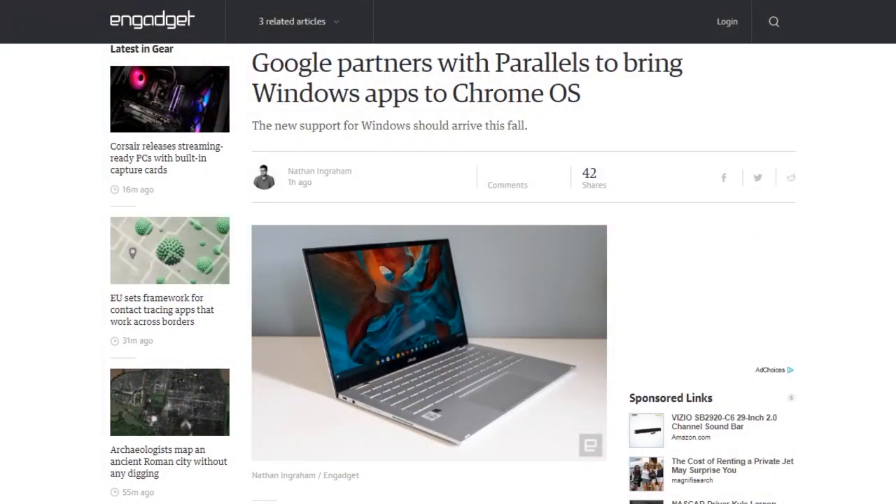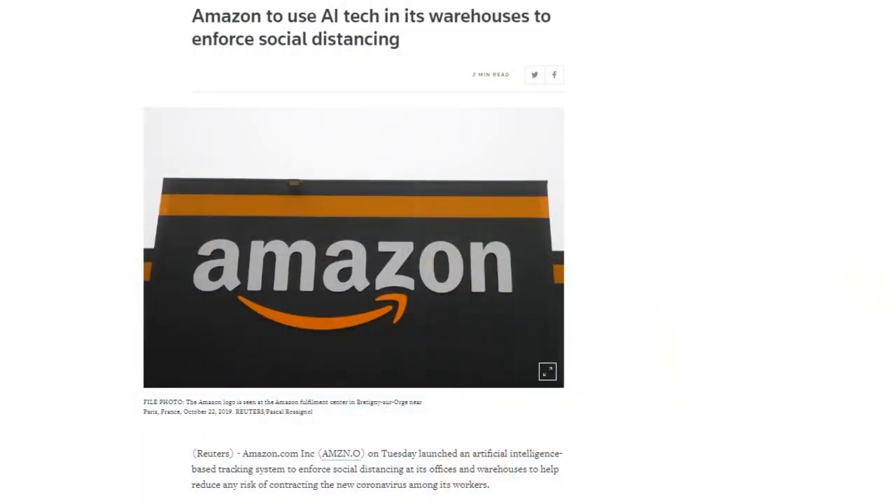Parallels announced it's working with Google to bring full Windows application support to Chrome OS Enterprise devices. Parallels promises that by this autumn, full-featured Windows apps, including Microsoft Office, will run seamlessly on Chromebook Enterprise devices. Amazon also launched its distance assistance system for monitoring social distancing at its warehouses and offices. The system shows workers at a safe distance with a green circle, and a red circle around those too close to each other. Amazon plans to make the code open source.